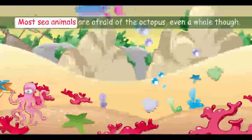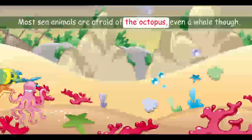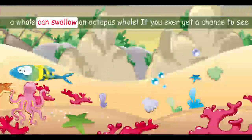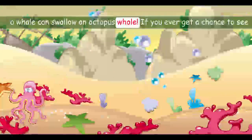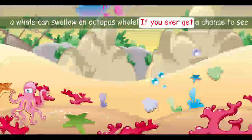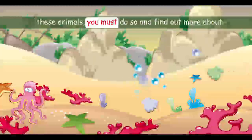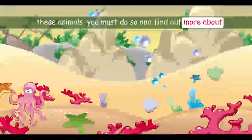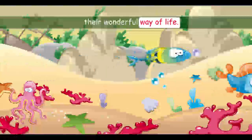Most sea animals are afraid of the octopus. Even a whale, though, can swallow an octopus whole. If you ever get a chance to see these animals, you must do so and find out more about their wonderful way of living.